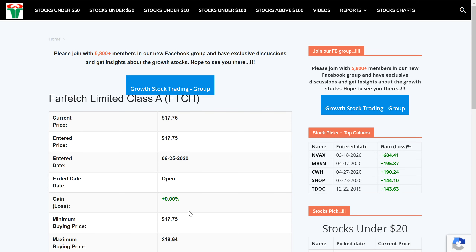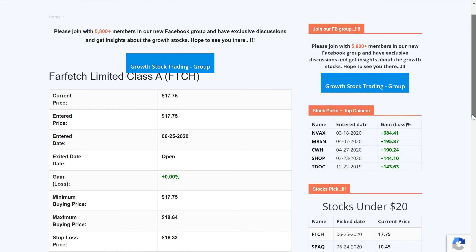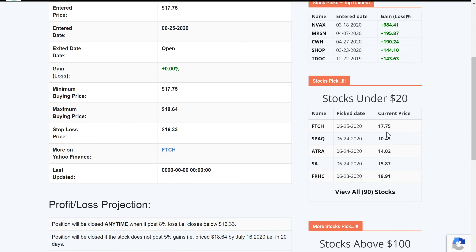Farfetch looks like it is offering an entry point at the price level of 17.75. It was added to the tracker today, and the maximum entry point would be 18.64, and the stop loss is around 16.33. Let's see what its projection is.